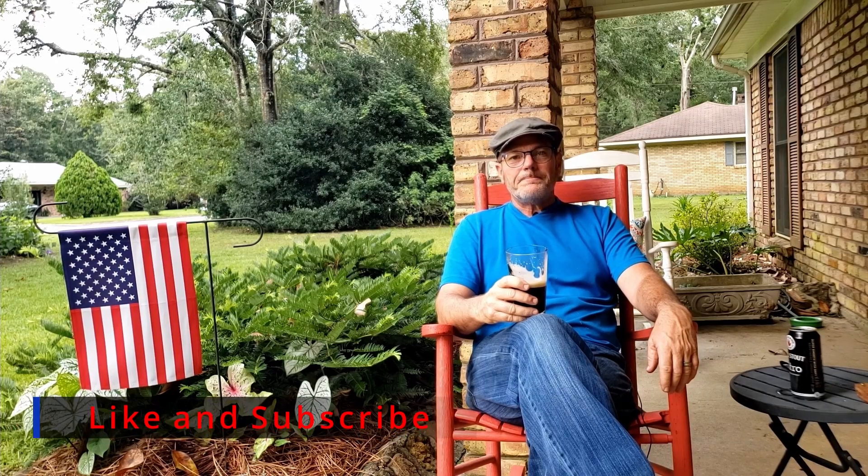I hope everybody has a great 4th of July. I hope everybody enjoys themselves responsibly — that's a big talking point here on the channel. Please enjoy your adult malted beverages responsibly. This is your old redneck friend, Todd. I am out.